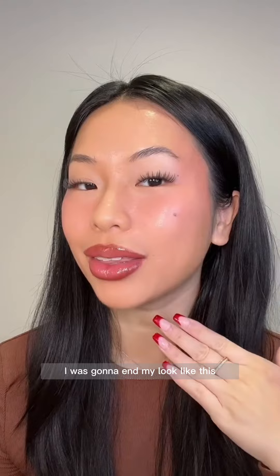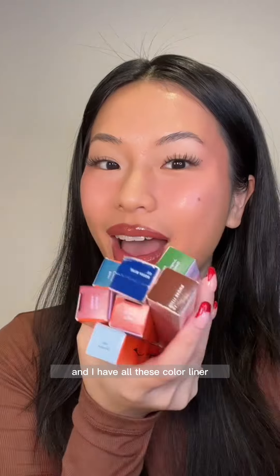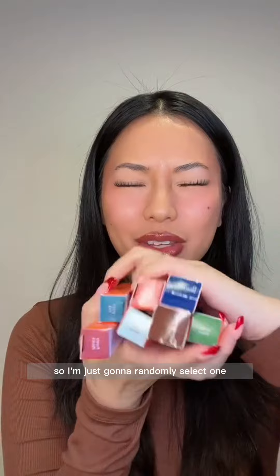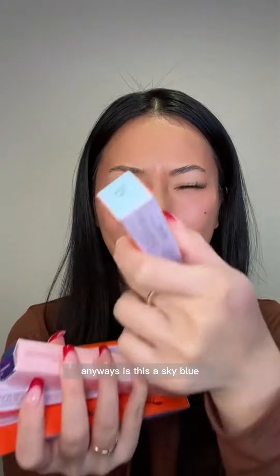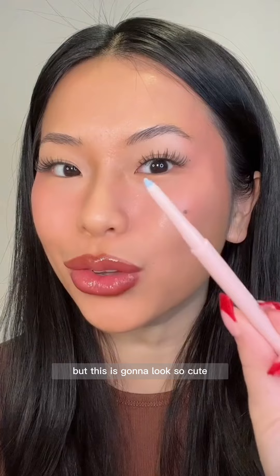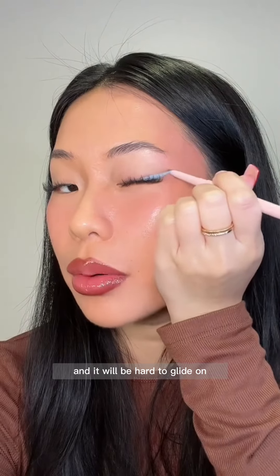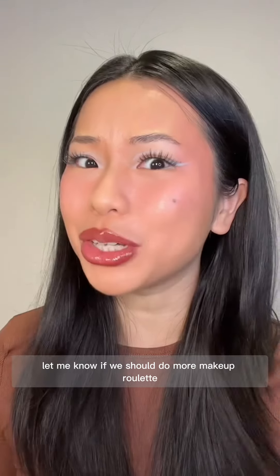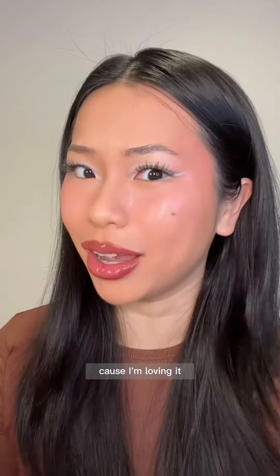Look at those lips — this is freaking gorgeous! I was gonna end my look like this but I feel like I need some eyeliner. I have all these colored liners so let's see which one we're gonna get today. I'm just gonna randomly select one — they all feel like boxes anyway. Is this a sky blue? I've never tried this before but this is gonna look so cute. I thought this was a pencil liner and it would be hard to glide on but it glides on like butter. Here's the final makeup look — let me know if we should do more Makeup Roulette because I'm loving it!